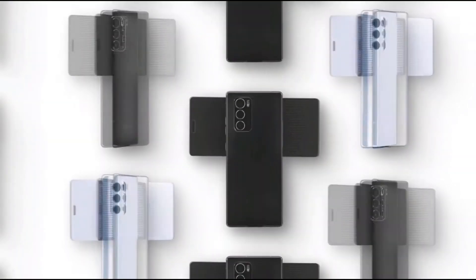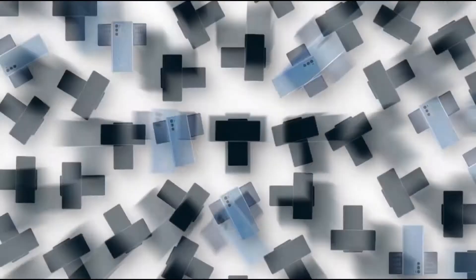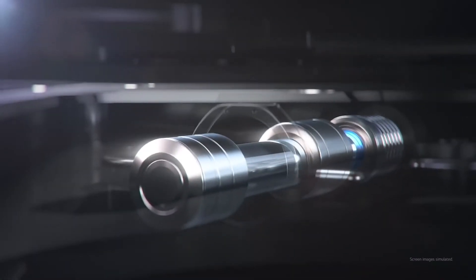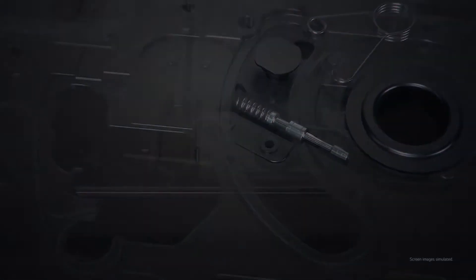This is a really cool idea from LG and a really interesting form factor. The LG Wing has a 6.8-inch Full HD OLED rotating display and a secondary 3.9-inch OLED display.